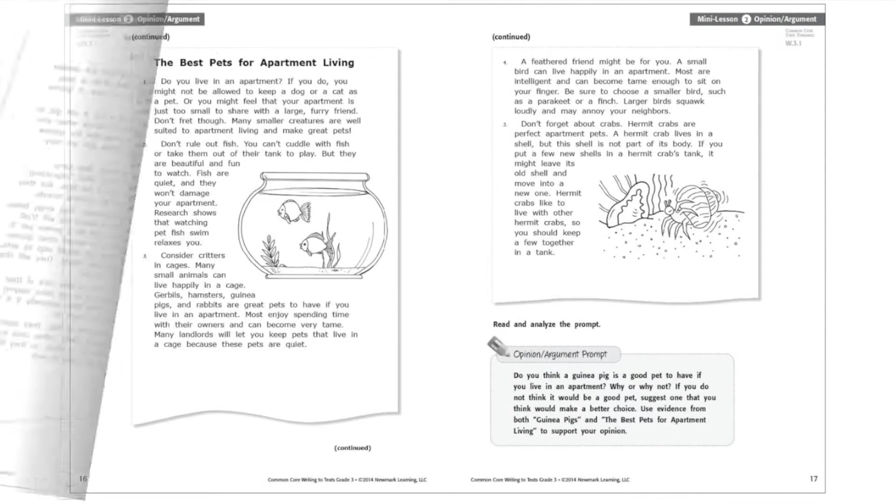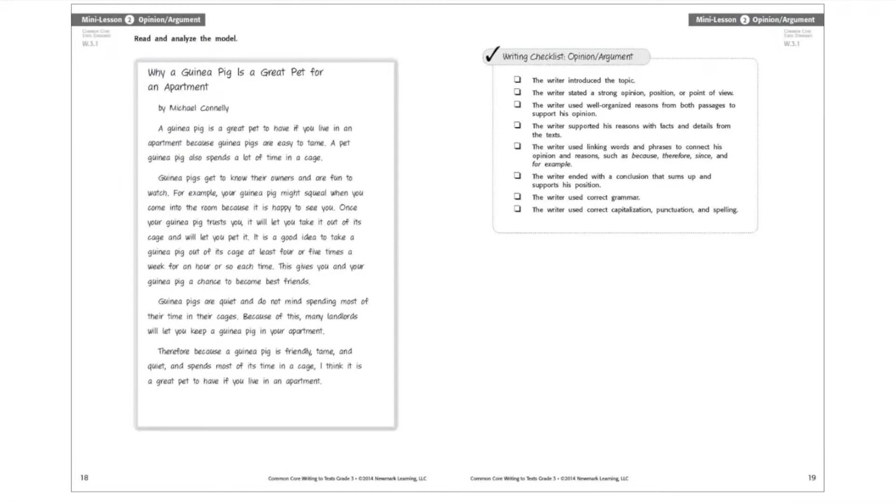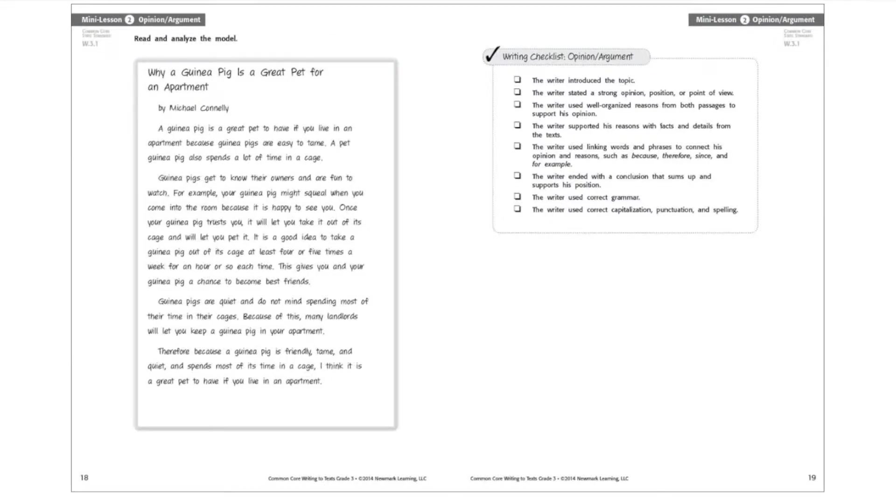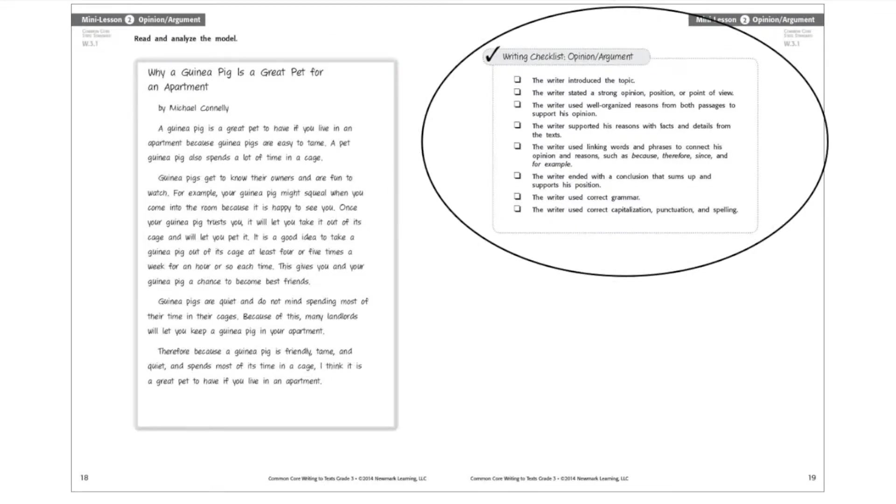Each mini-lesson is followed by a reading passage and a sample student response to that passage. A writer's checklist is provided to help your students analyze how successful the sample student writing was in answering the prompt. Like peer writing reviews, this exercise helps students identify features of strong writing to hone their own skills.